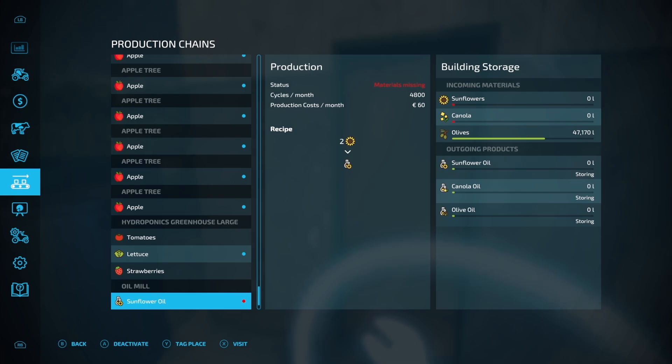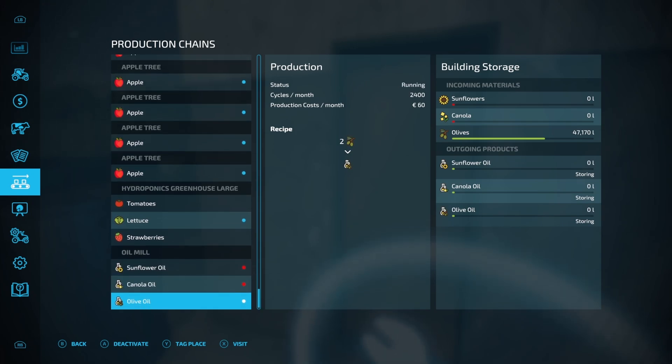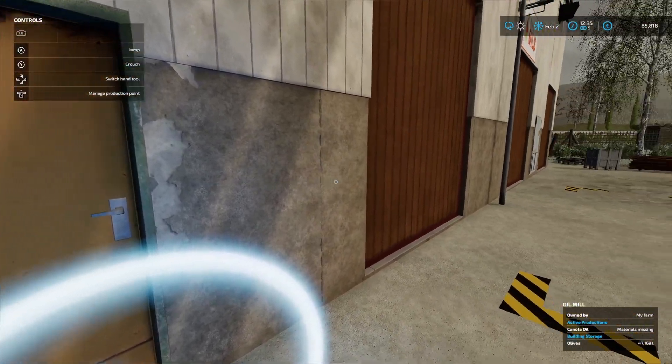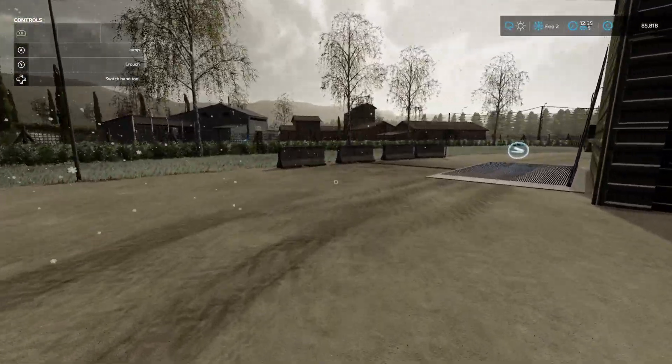I'll set it to store to start with, and then once I can get an idea of how quickly it produces, I will set it to distribute directly to the potato factory. There should be plenty of olives in there because we delivered quite a bit of olives last episode.